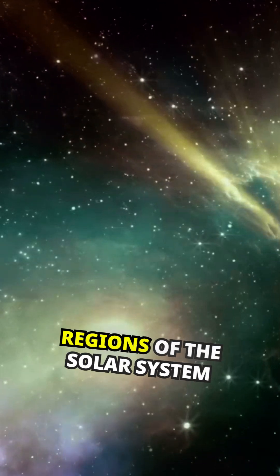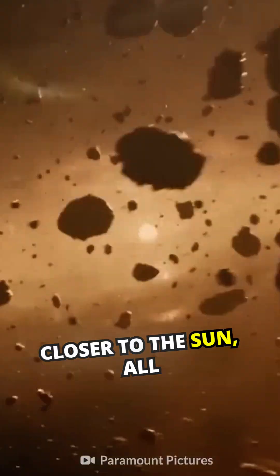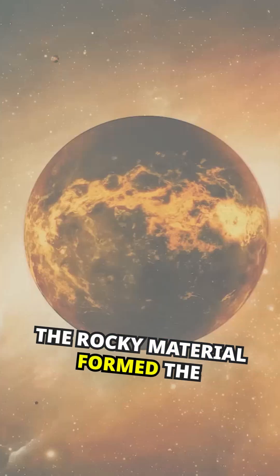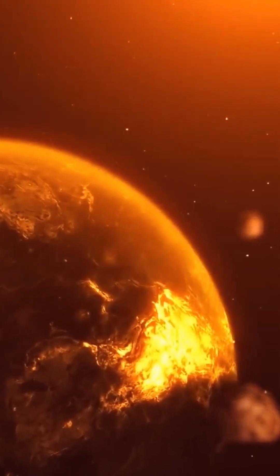The clumps in the cooler regions of the Solar System were mostly made of ice, liquids and gases. Closer to the Sun, all the rocky material formed the inner planets, like Mars and Earth. This young Earth...